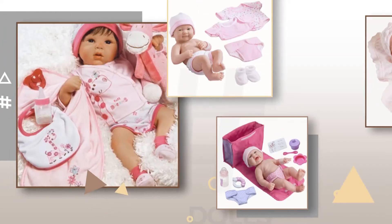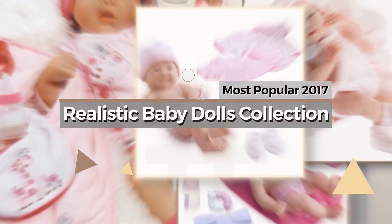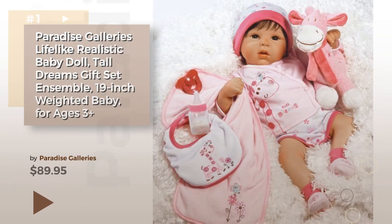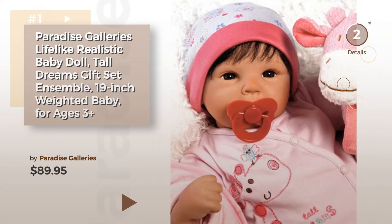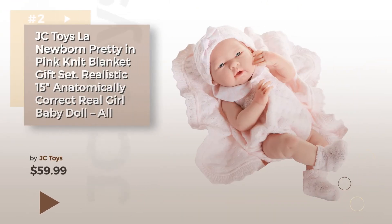If you're looking for realistic baby dolls, here's a collection you've got to see — the most popular 2017 realistic baby dolls. Collection number one by Paradise Galleries. Watch this video and get inspired. Number two by JC Toys.